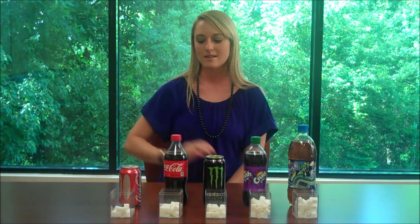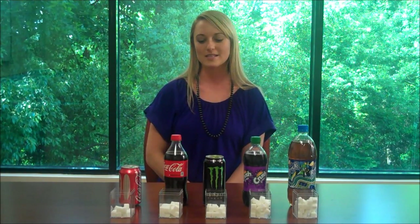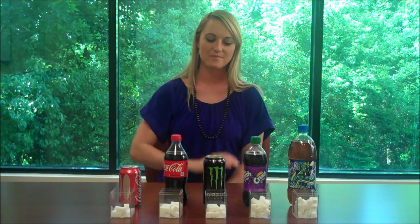The 12-ounce Coke has 39 grams of sugar, which equals 16 sugar cubes. The 20-ounce Coca-Cola contains 65 grams of sugar, which is 26 sugar cubes. The Monster Energy Drink has 54 grams of sugar and 22 sugar cubes, along with a lot of caffeine. The crushed grape soda has 83 grams of sugar — that's 33 sugar cubes every time you drink it. The sweet tea has 88 grams of sugar and 35 sugar cubes.